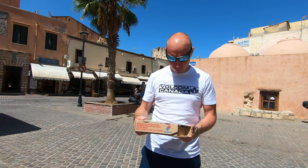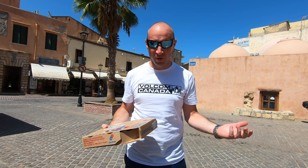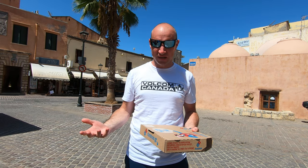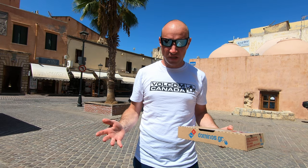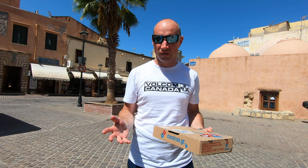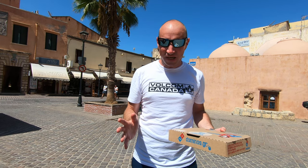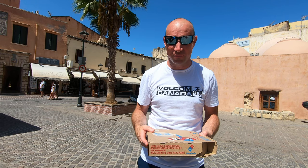Hey everyone, welcome back to Just Food Reviews. Walking around, we're in Hania, Greece — it's spelt Chania but they call it Hania. We found Domino's Pizza, and I wanted to try a local one called the Cypriot. It has tomatoes, olive oil, halloumi — halloumi is a mix of goat and sheep cheese with a high melting temperature — and cypriot loutza, which is a cured pork tenderloin, plus mint. It's nine euros, about 14 bucks Canadian or just over ten dollars American.